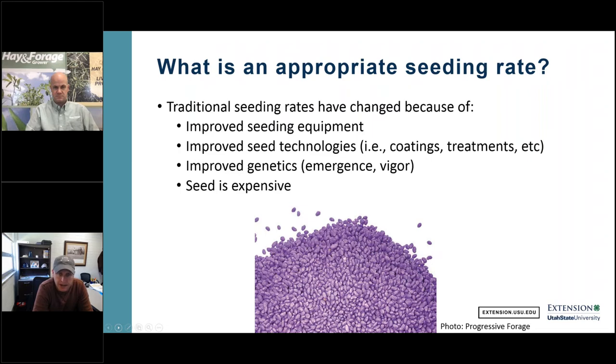We plant at a lower seeding rate today than our fathers or grandfathers did, for several reasons: our planting equipment is more precise; we have better seed technologies — coatings and treatments that protect seed and improve establishment likelihood; genetics have improved leaps and bounds with emphasis on emergence, seedling vigor, and establishment in breeding programs; and seed is much more expensive today so we economically try to use less of it.